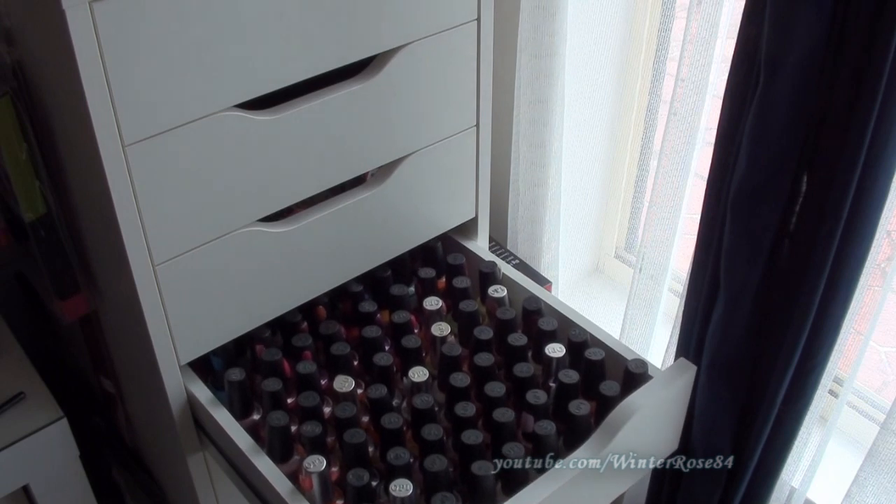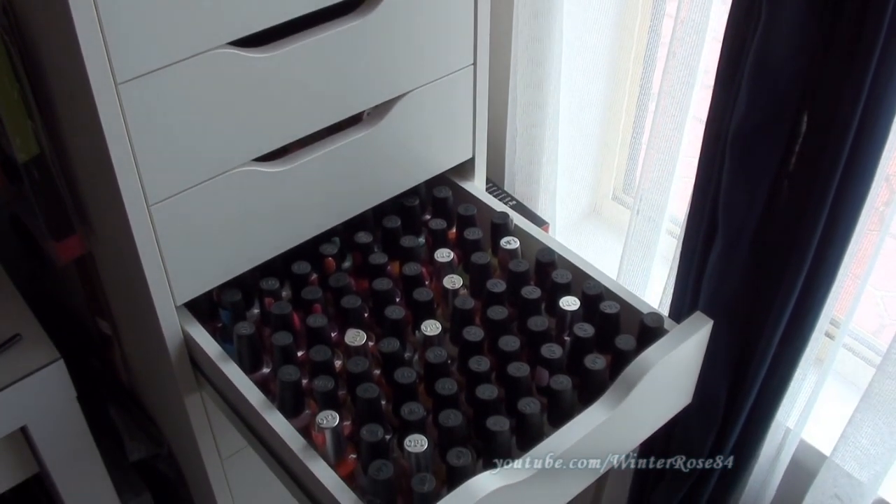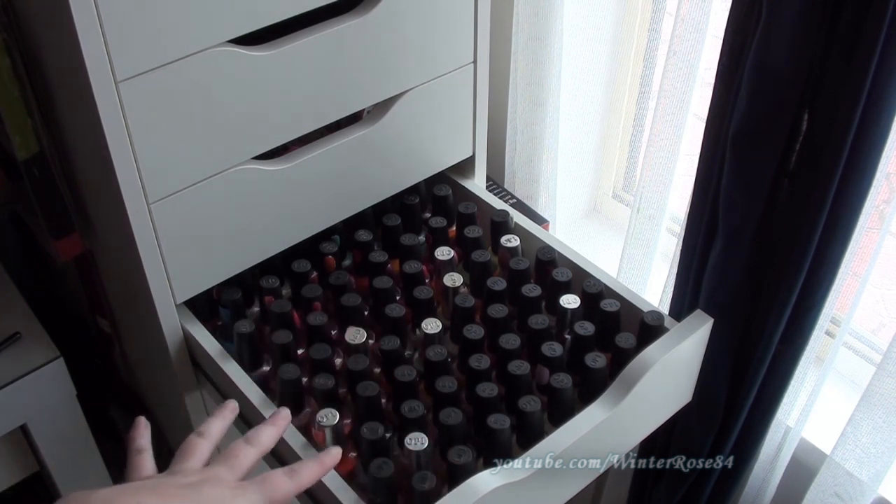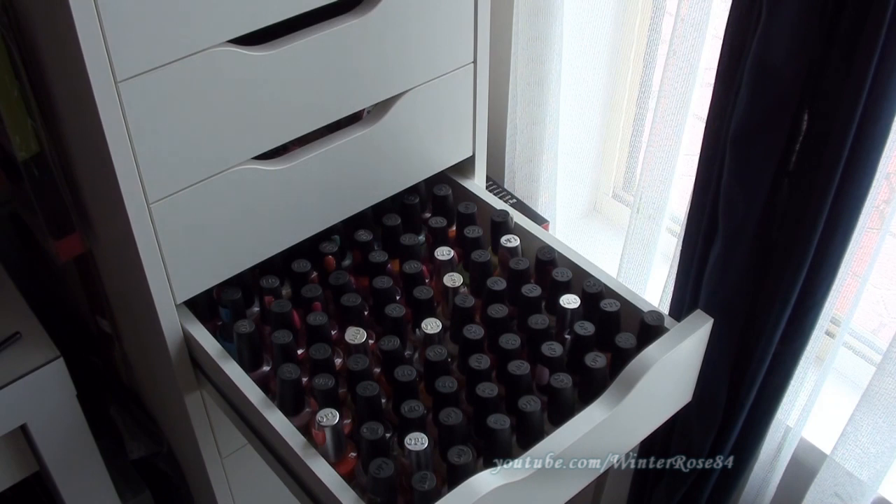This drawer alone is probably more nail polishes than the average person owns, but I'm a little obsessed. I rotate these with the ones on my wall depending on the season and the colors I'm going for. If I find I'm not reaching for them a lot, I'll put them aside and give them to family, friends, or donate them.